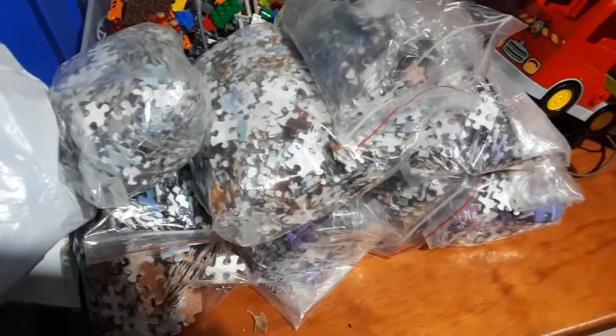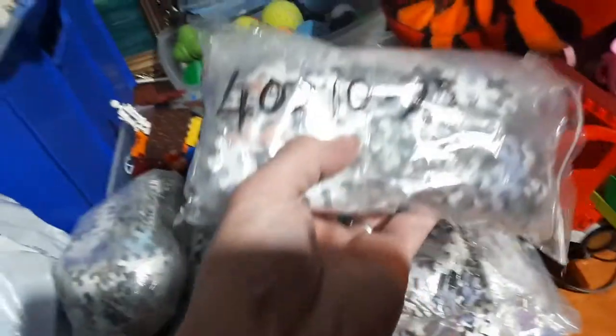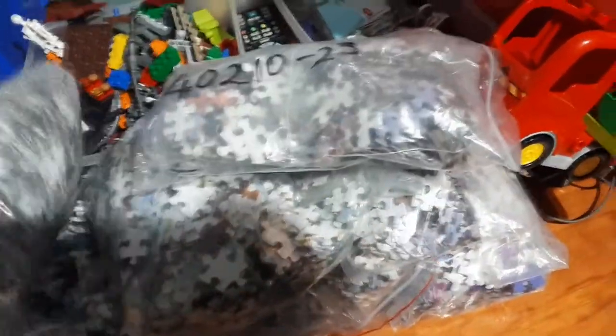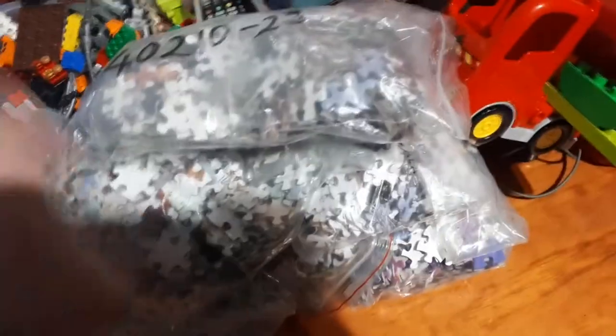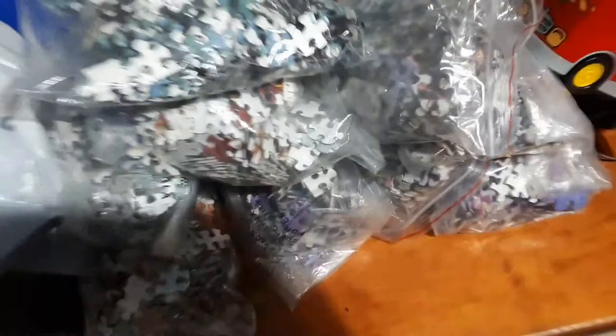Got a ton of puzzle pieces. Not sure if it's all one puzzle or if they're all different sets, because the bags have different numbers on them — four, zero, ten, twenty-three on one group, and four, two, two, ten, thirteen on another. I'm going to have to pull them all apart and have a look.